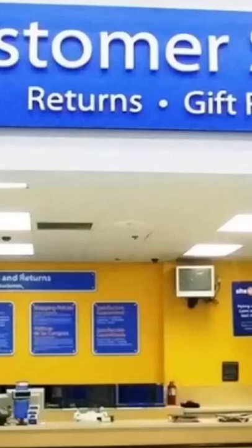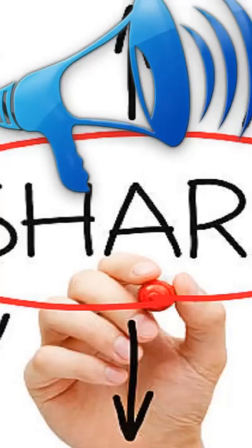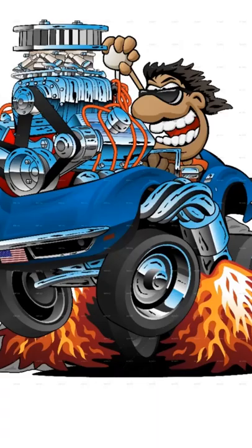Instead, take it to someone who works at the store and let them know that this filter is no good. The other day a viewer told me that a few years ago he accidentally purchased a couple that rattled and asked me to spread the word. It's also a good habit to check it just before installing it on your engine. A healthy filter is a happy engine.